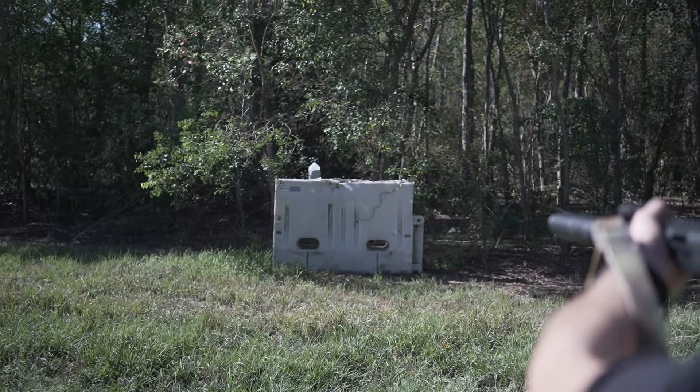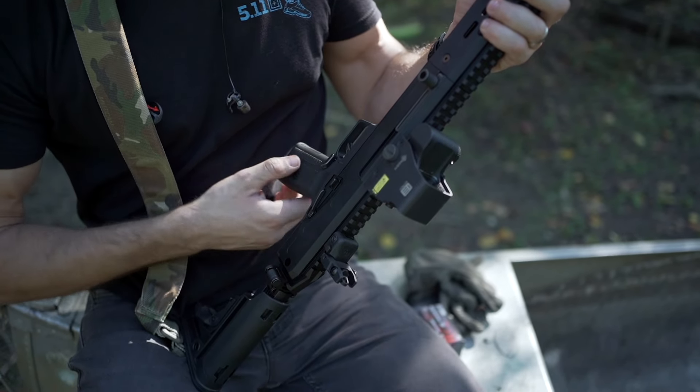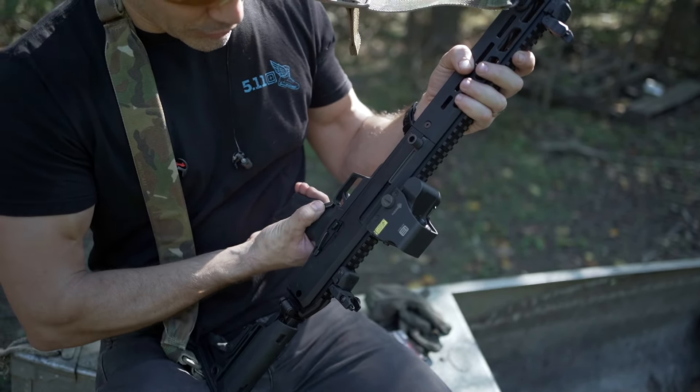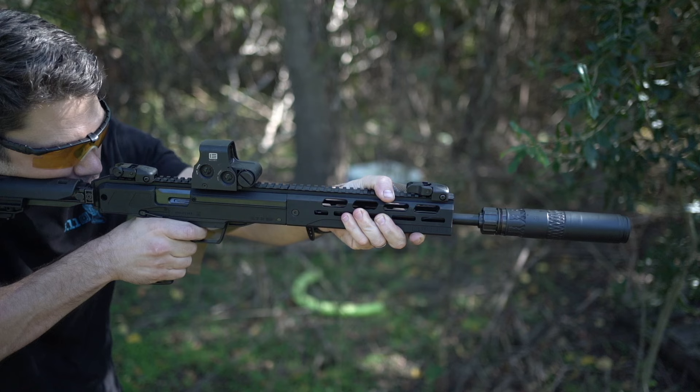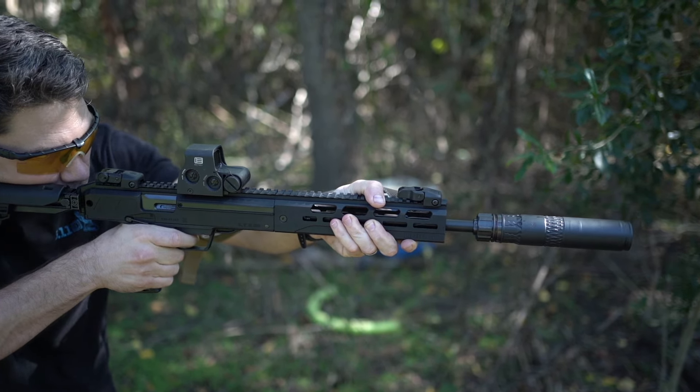It has a 16-inch fluted nitrided barrel with 12x28 threads, a 1911-style ambi manual safety, a reversible charging handle, a pretty good bolt release, and an extended magazine release lever. Safety right here — safe, fire — easily accessible. If your dominant hand's on the grip, there's your bolt release right there, and then there's your magazine release right there, so it's all accessible from your shooting hand thumb.